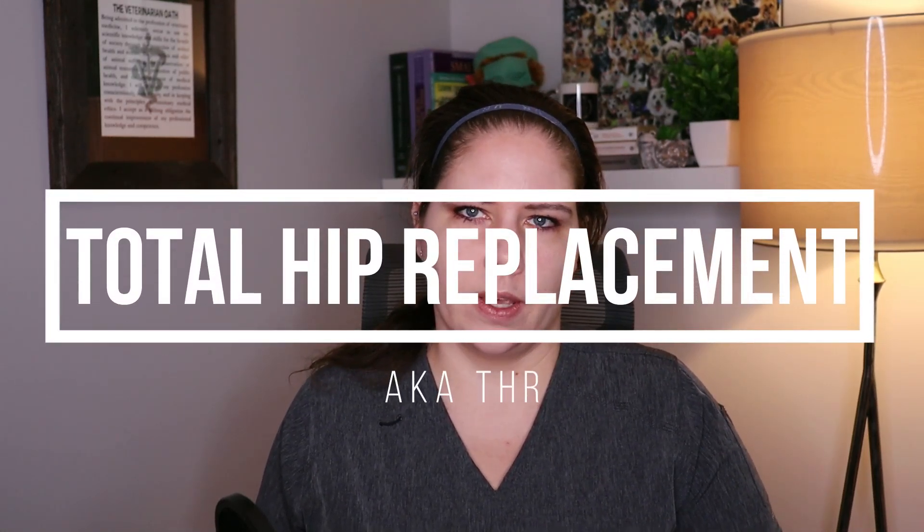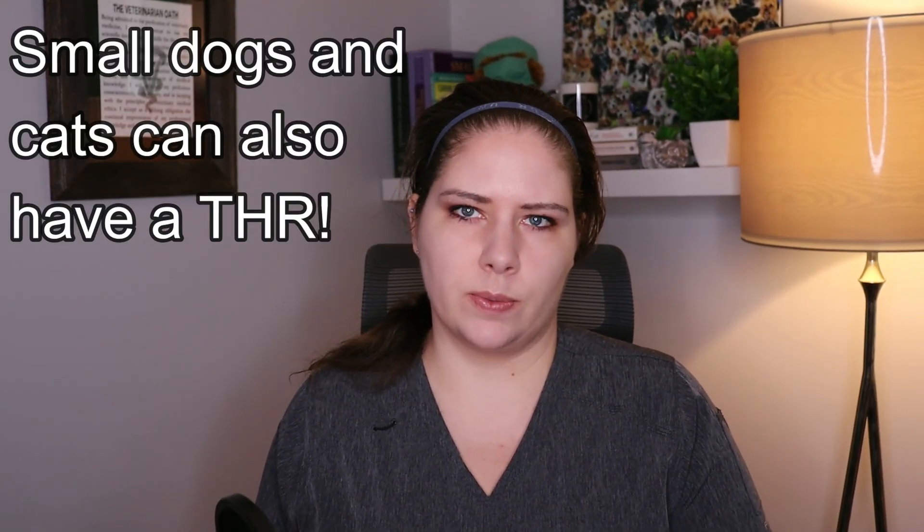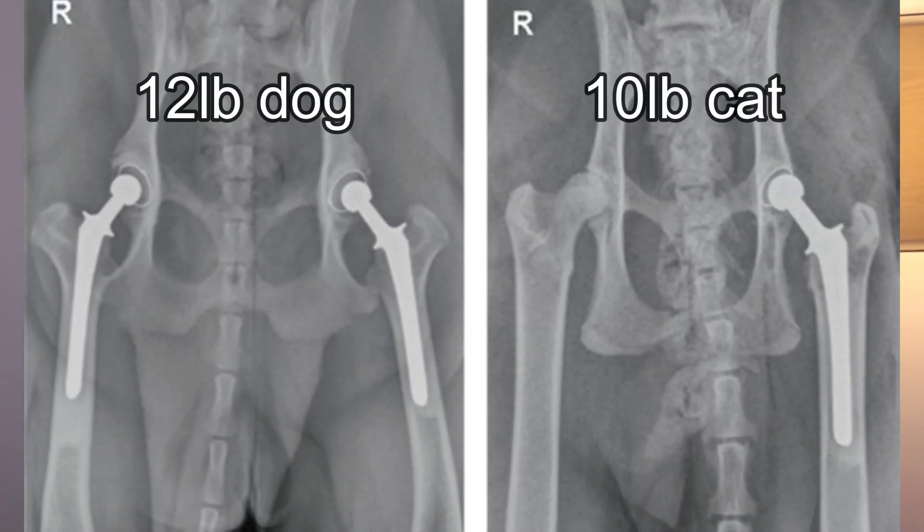The third treatment option is total hip replacement, or THR. This is considered the option for dogs who are too old for the previous two treatments, or dogs that already have arthritic changes present by the time they are diagnosed. A total hip replacement involves removing the femoral head and reshaping the acetabulum to create a new, artificial hip joint. Dogs need to be older than one year of age before this procedure can be considered, and in general it is an excellent procedure that gives dogs greatly reduced pain and a wonderfully improved hip range of motion.